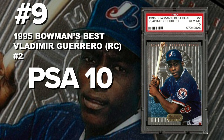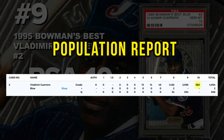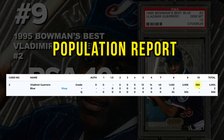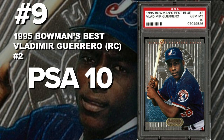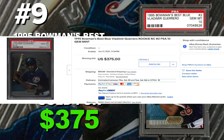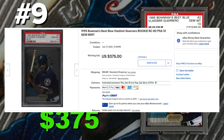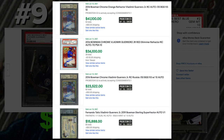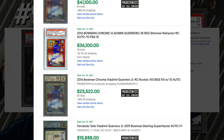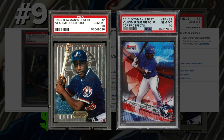Coming in at number 9 is the 1995 Bowman's Best Vladimir Guerrero rookie card number 2, graded PSA 10 gem mint condition. Current population of 380 with around 5,500 submitted so far. Sold at auction on June 17th for $375. Hall of fame player, nine-time all-star, MVP, and father of Vladimir Guerrero Jr. His son's cards are on fire right now selling for multiple thousands of dollars, so collectors want both Vladdy Senior and Vladdy Jr. for a father-son duo in their collection.